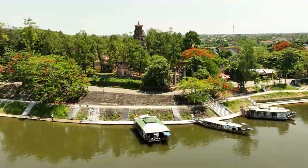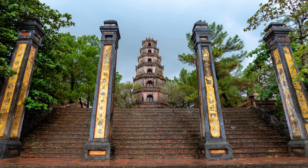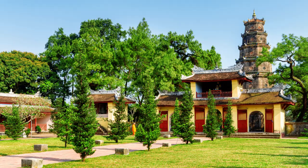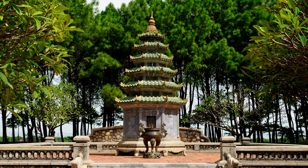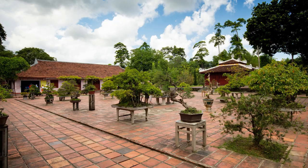Number 2: Thien Mu Pagoda. The Thien Mu Pagoda is an unmissable stop when in Hue. Located on the banks of the Perfume River, this seven-story pagoda is the tallest religious building in Vietnam. The sight of the towering pagoda against the backdrop of flowing waters and greenery is nothing short of magical. But the pagoda is not just a feast for the eyes — it's a sanctuary for the soul.